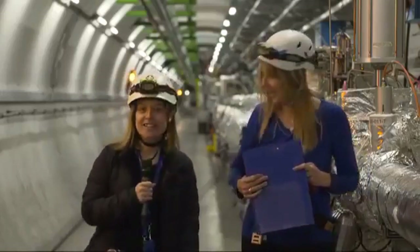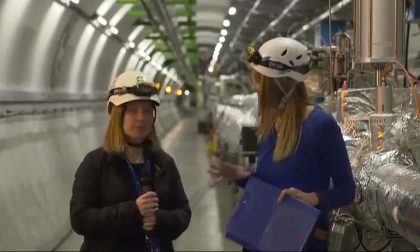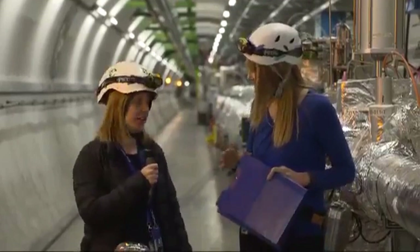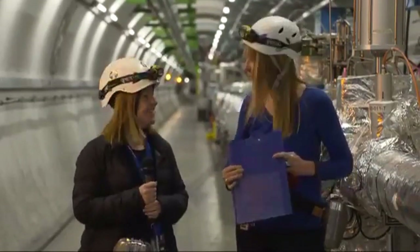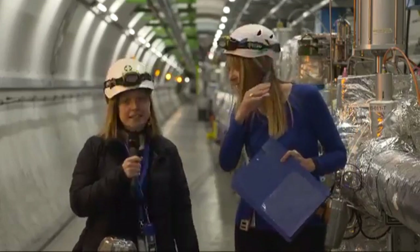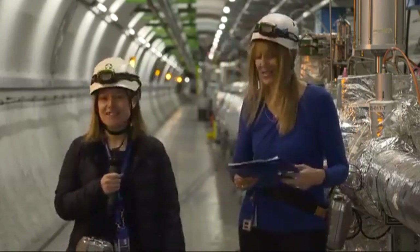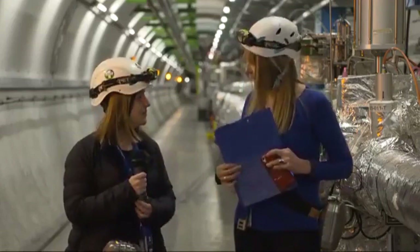Welcome, Rebecca Gonzales Suarez. Rebecca, you are not usually in the tunnel — you are a member of the Compact Muon Solenoid, the CMS experiment, which is a bit further than ALICE. You work on data analysis.